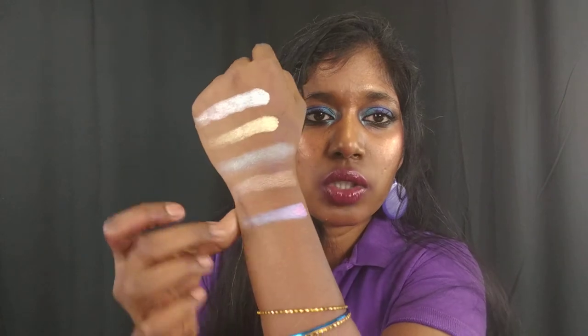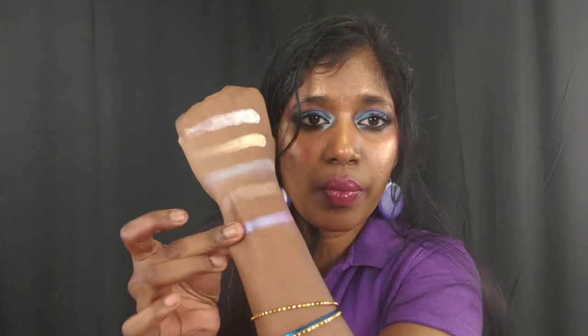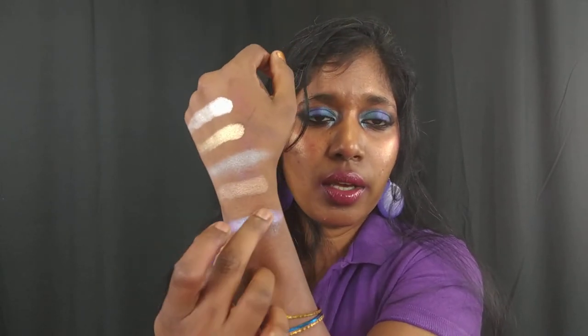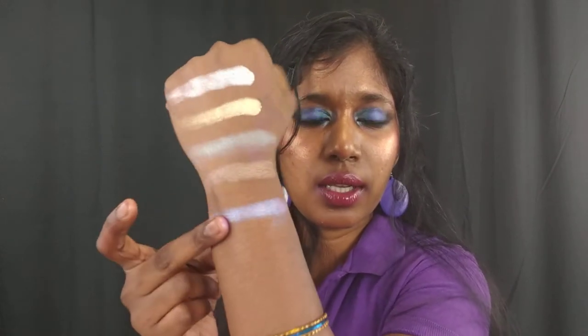Next is a shade called Switch — another duochrome, and again I was surprised because it doesn't appear duochrome in the pan at all. When swatched, the duochrome is very potent, not weak at all. It's so beautiful and looks stunning over the black eyeshadow or even by itself.